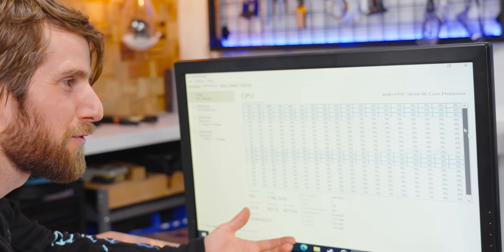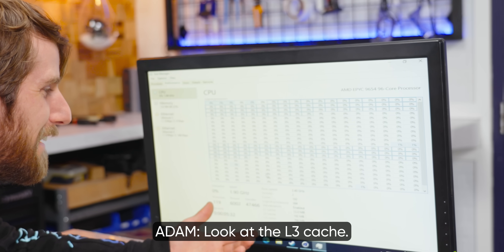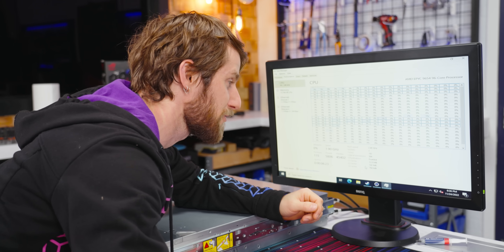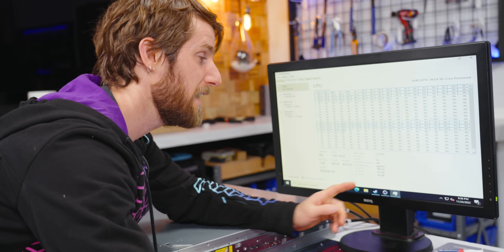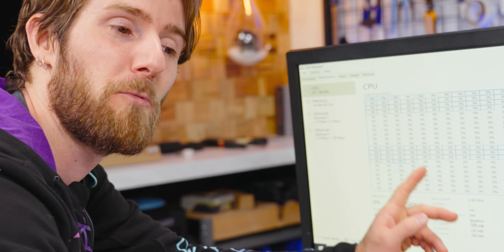They completely break the UI — look at this, it's full screen and you have to scroll. Look at the L3 cache. These things have almost an entire gigabyte of cache — the 768 megabytes is just level three. This thing has more cache than my first gaming system had RAM.